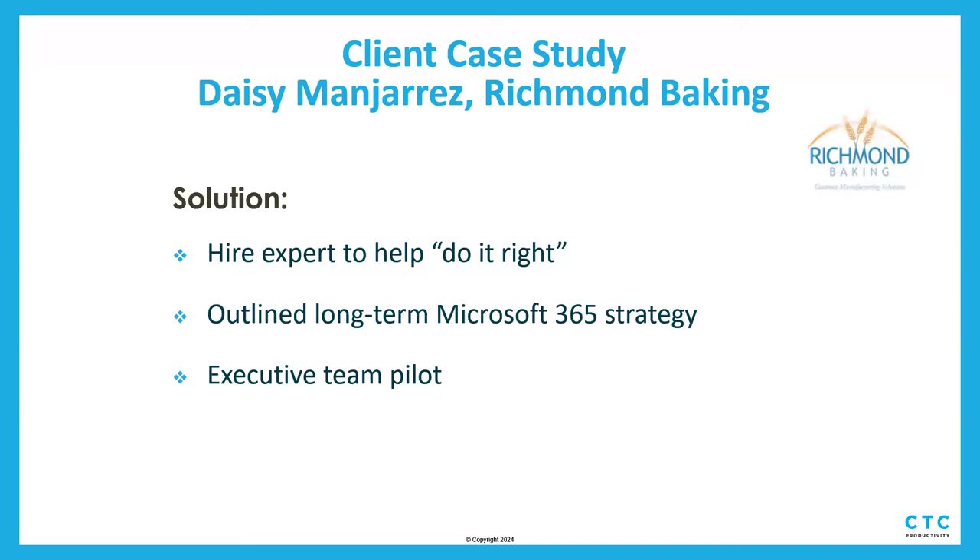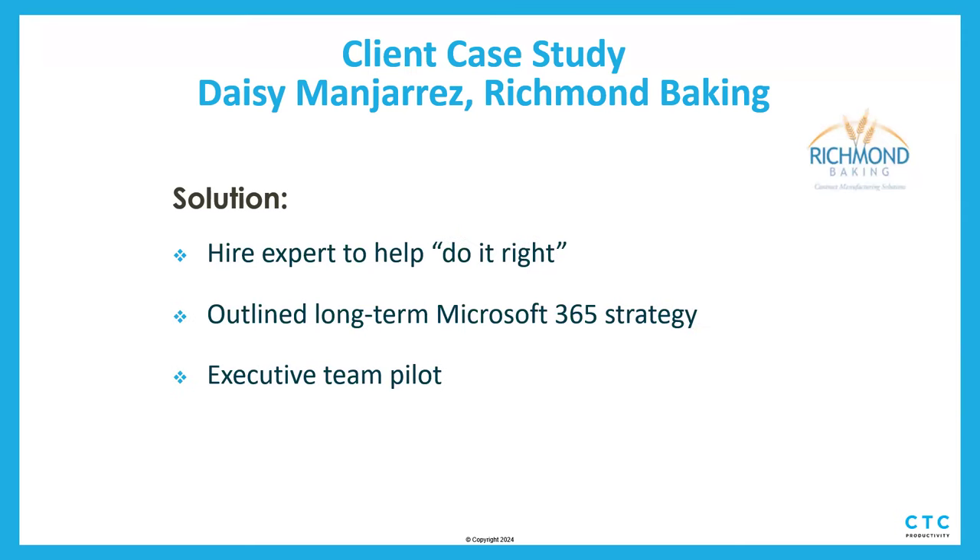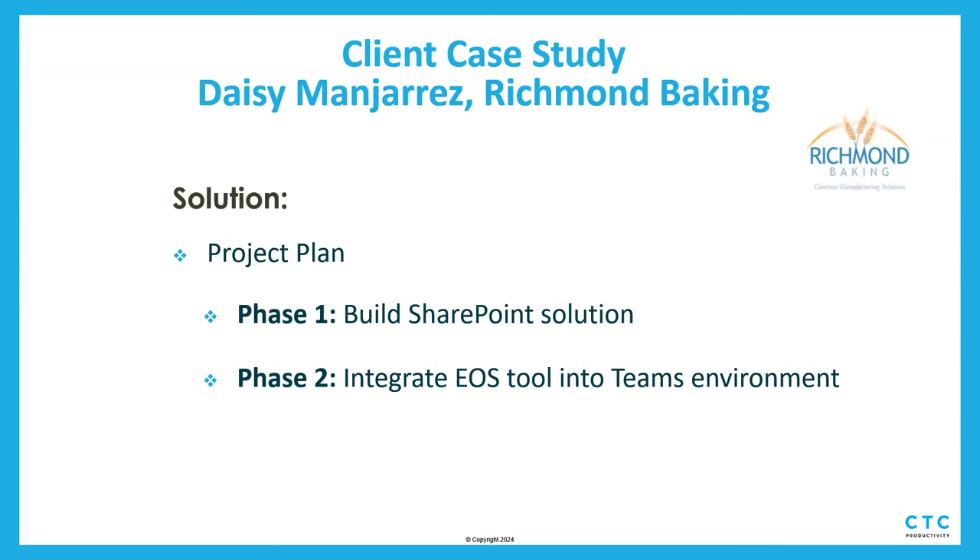They brought us in and we not only built out the EOS solution — Arnie is our EOS designer and he's amazing — but we also helped them understand the long-term strategy for Microsoft 365 and how to leverage it fully. It was really a combination of helping them build an EOS tool and teaching them the long-term strategy of how to use the Teams environment. We agreed to pilot with their executive team, so the leadership at the top starts to understand this broader technical strategy. The plan was two phases: build out a SharePoint solution to run EOS, then integrate EOS into Teams.